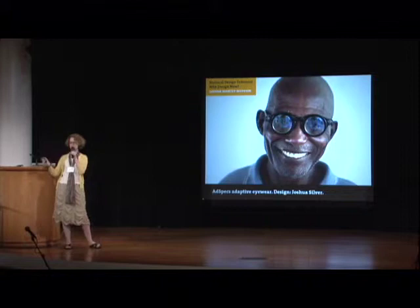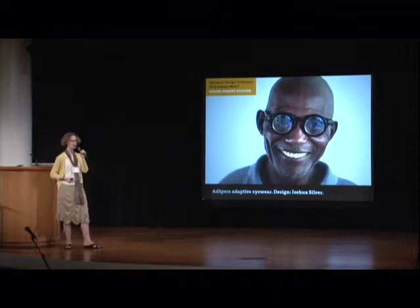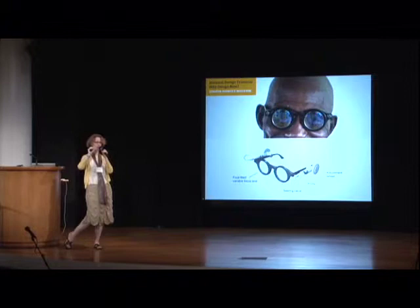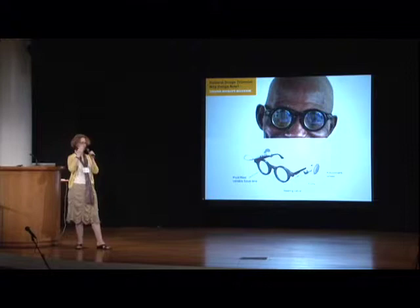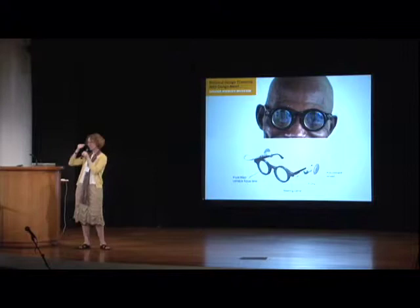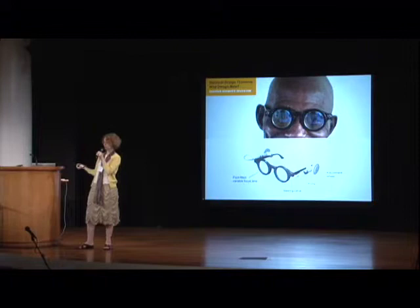Designer-inventor Joshua Silver came up with the idea: what if you could get rid of that whole infrastructure, and the glasses itself is the prescription? The glasses consist of two thin sheets of plastic with a clear oily liquid between them. The user uses a special pump to adjust the pressure on that liquid, and as the pressure changes, the prescription changes. The user instantly sees the change — just like when your doctor uses that giant machine — and when satisfied, stops and removes the syringe.